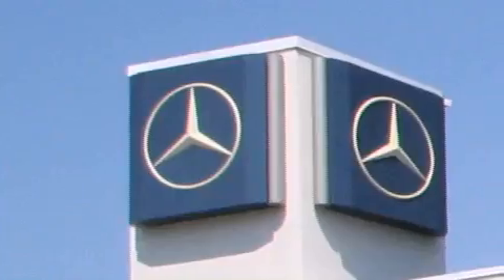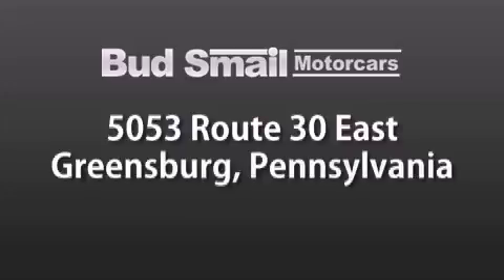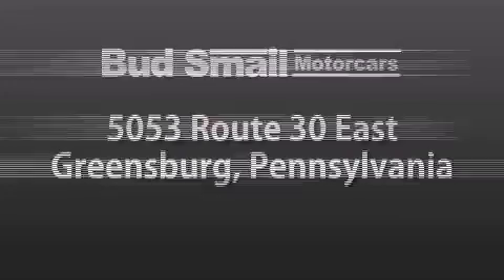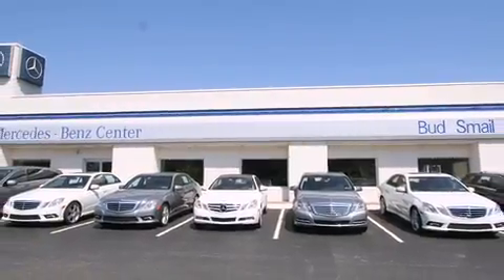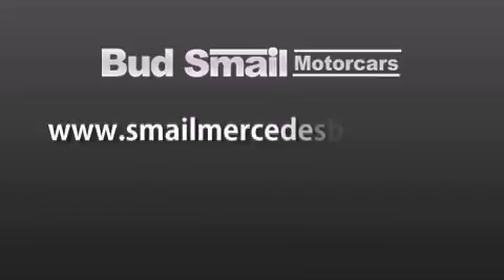Bud's Smail Motor Cars is conveniently located at 5053 Route 30 East in Greensburg, just half a mile from the Westmoreland Mall. Contact us today to find out about our financing specials and leasing offers, and make sure to visit us at SmailMercedesBenz.com.